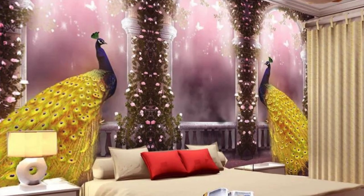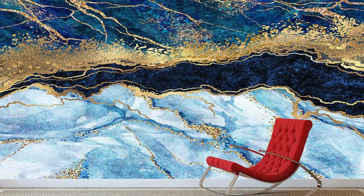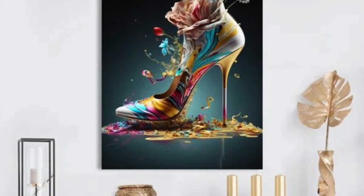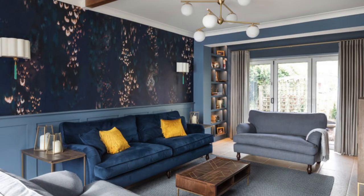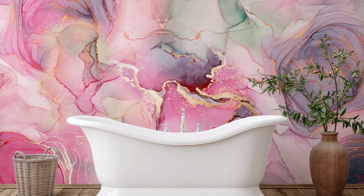Practicality is at the forefront of our design philosophy. Crafted from high-quality materials, our wallpapers are not only a visual delight but also stand up to the rigors of everyday life. Easy to clean and maintain, they promise enduring beauty that requires minimal effort. Immerse yourself in a world where the ordinary is transcended and your walls become a canvas for a personalized narrative. With our metallic wallpaper collection, redefine your living space and embrace a new era of design where creativity knows no bounds.